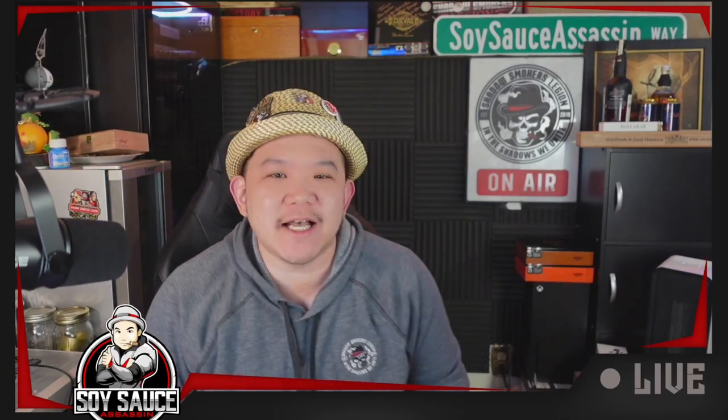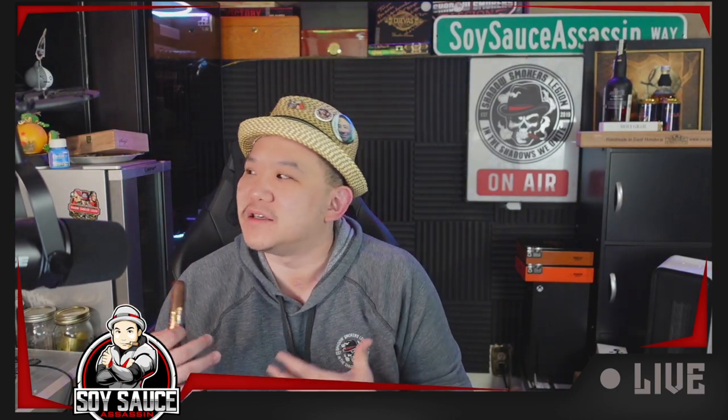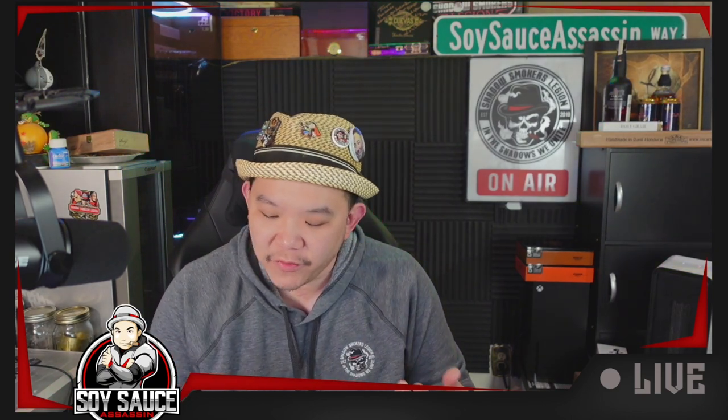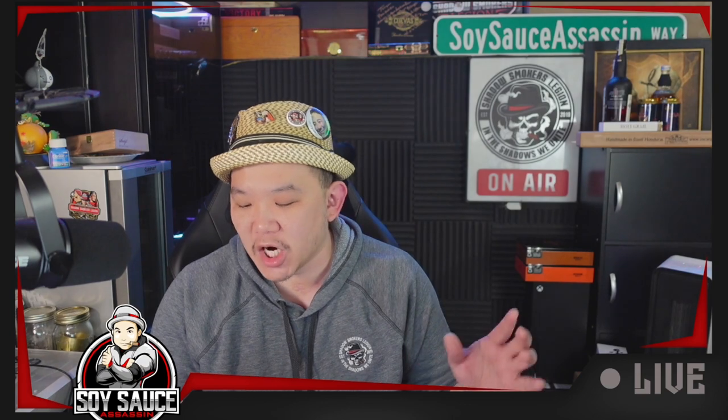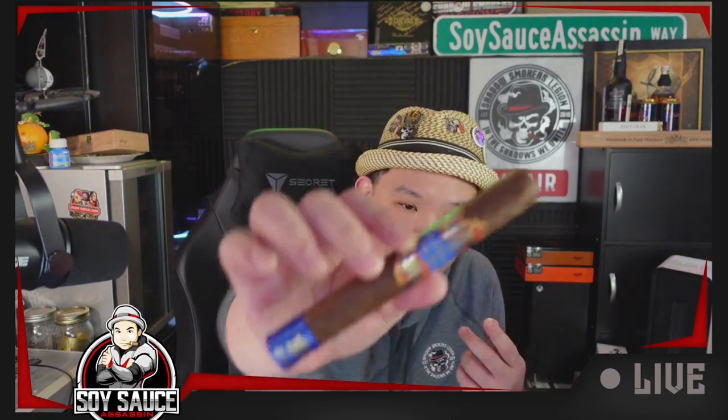Hey guys, Tony the Soy Sass at Sass and welcome to another episode of Cigar Review. Today's cigar technically is a re-review because it's one of those things that you can't really decide. We're reviewing the Don Pepin Garcia 20th Anniversary Limited Edition 2023.